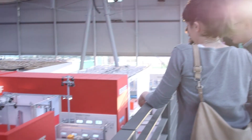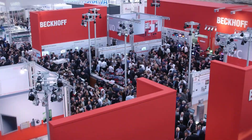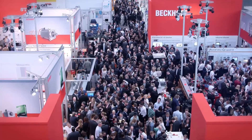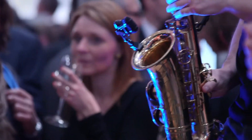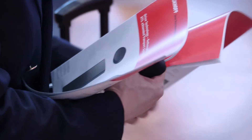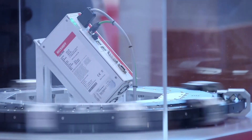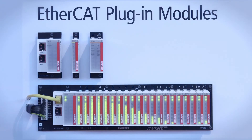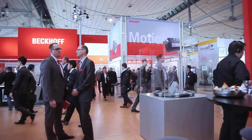As the forerunner in the field of PC-based control technology, it's always worth paying a visit to Beckhoff in Hannover. Hall 9 is where the action is in automation, including the traditional booth party. That was day three of the largest industrial trade show. Tomorrow we will explain the application benefits of the linear XTS transport system and the new EtherCAT plug-in modules, among other things. We'll see you then.